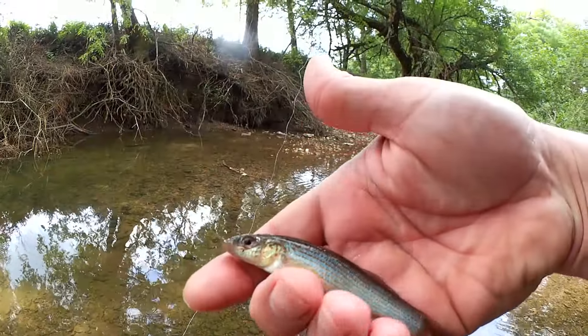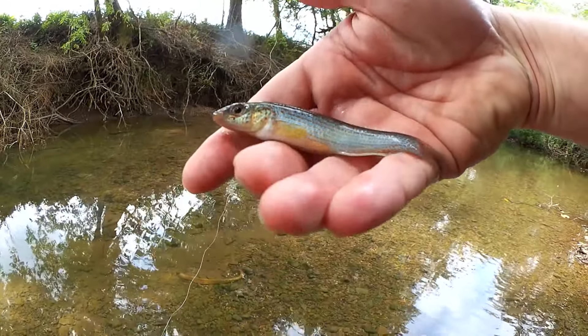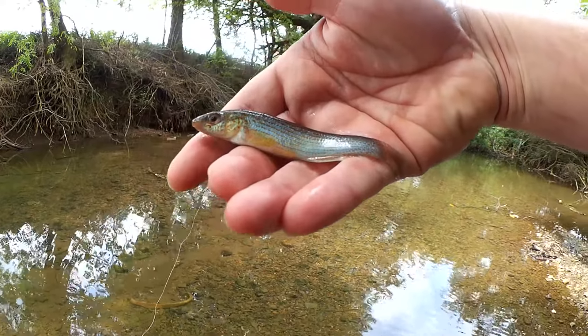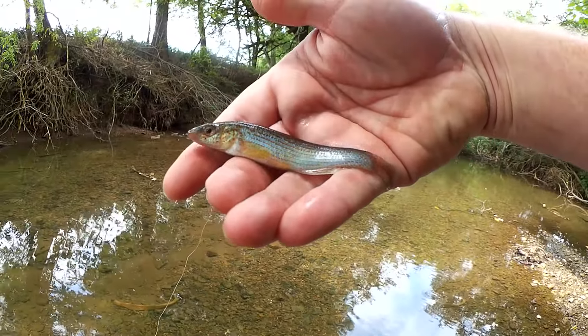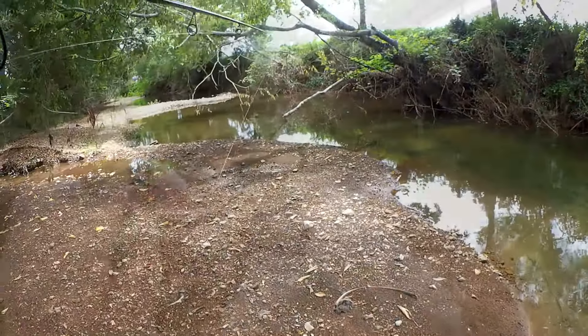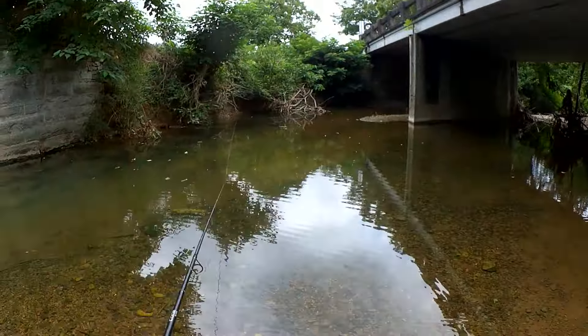Here we go — another one of these. Yeah, what is this? I think I've caught one of these before; I just don't remember what it's called. Let's go back this way.